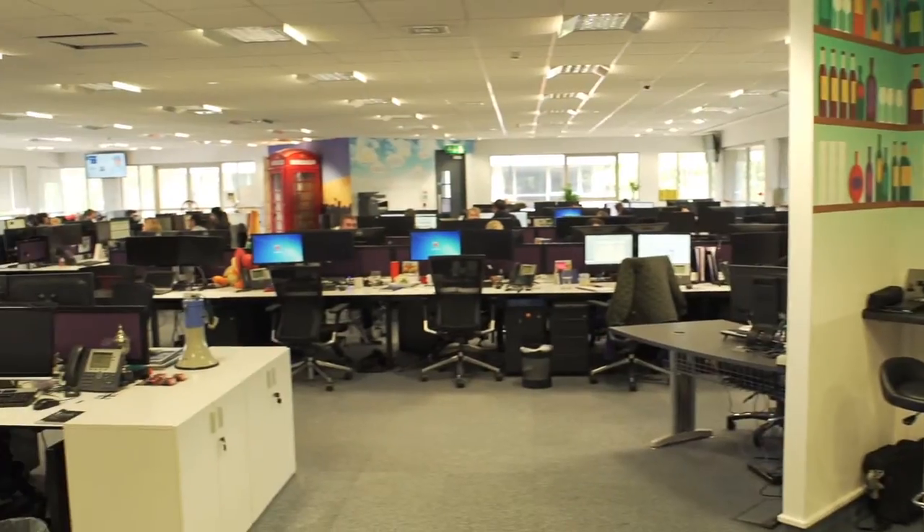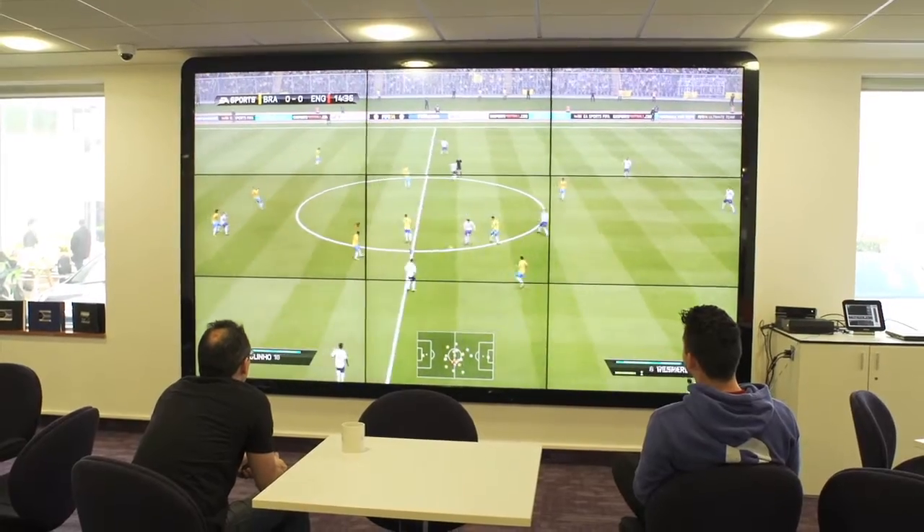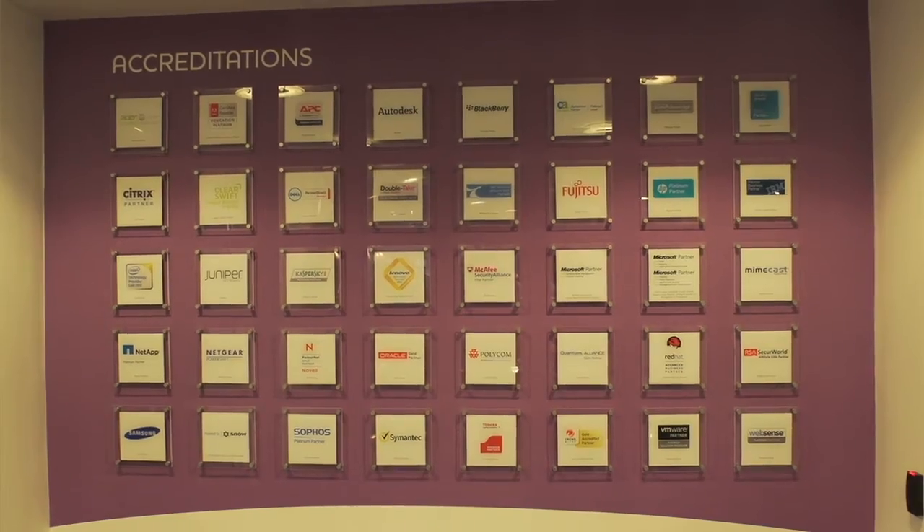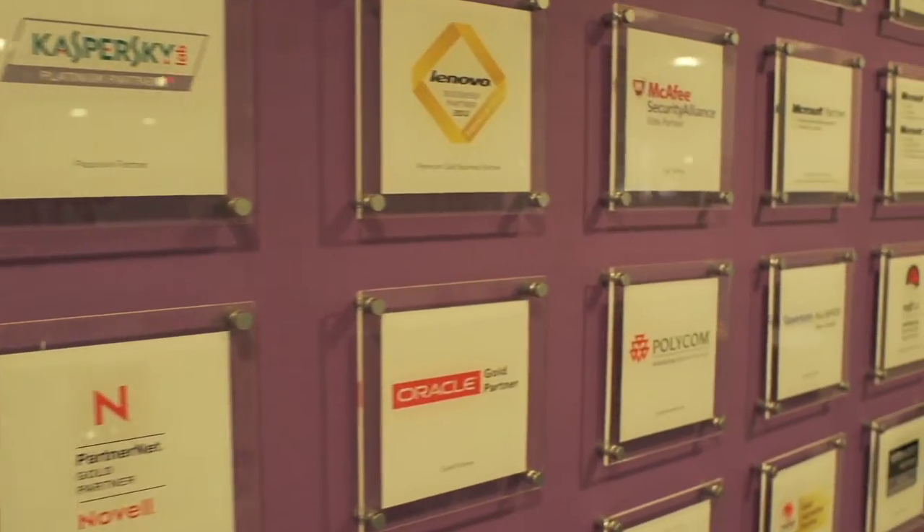We thought we'd use some of the technology to actually enhance the place and enhance the culture that we've got. What's special about Softcat is the culture really and the atmosphere that it prides itself on creating. There's that sense of work hard, play hard kind of mentality.